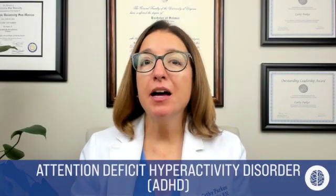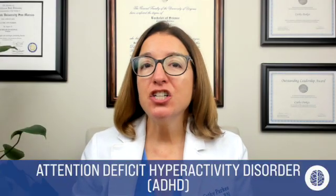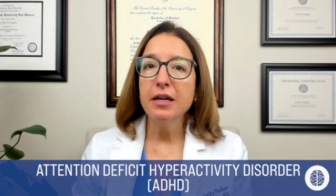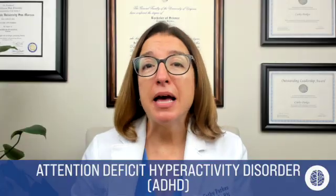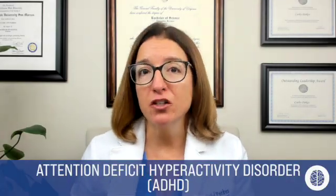First up, we have ADHD, which is Attention Deficit Hyperactivity Disorder. This is a psychiatric condition characterized by inattentiveness, hyperactivity, and impulsivity. It can result in impaired academic functioning and/or impaired social functioning.